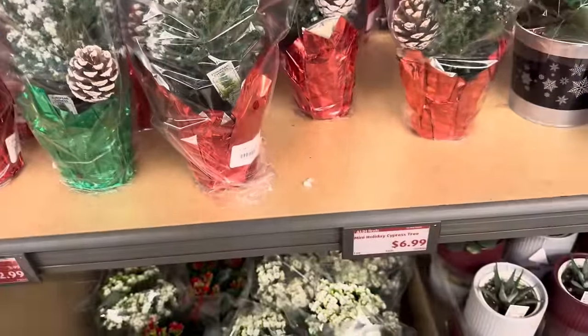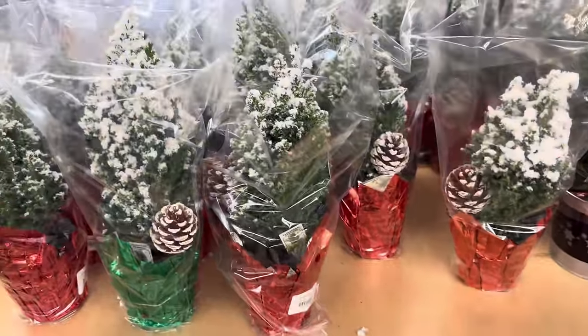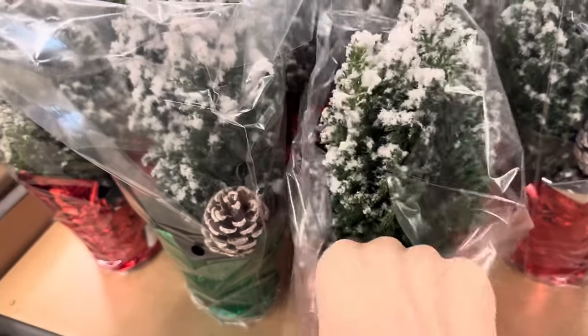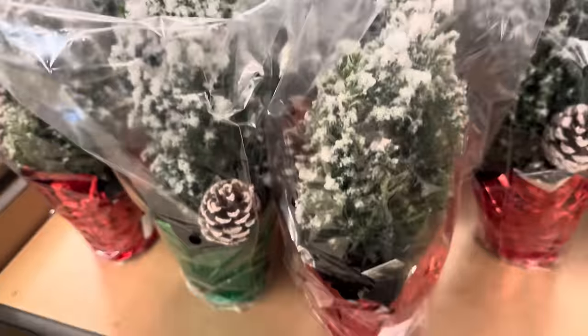The mini holiday cypress tree for $6.99 — these are really pretty, and I believe they are real. They are real! All right my friends, that is the end of what's new at Aldi this week. Make sure you pop down ASAP because you know how it goes — everything goes fast. Hope you have an amazing day, thanks for hanging out with me. If you love knowing what's new at Sam's Club, Aldi, and Costco, I would love for you to subscribe. And until next time, toodaloo!